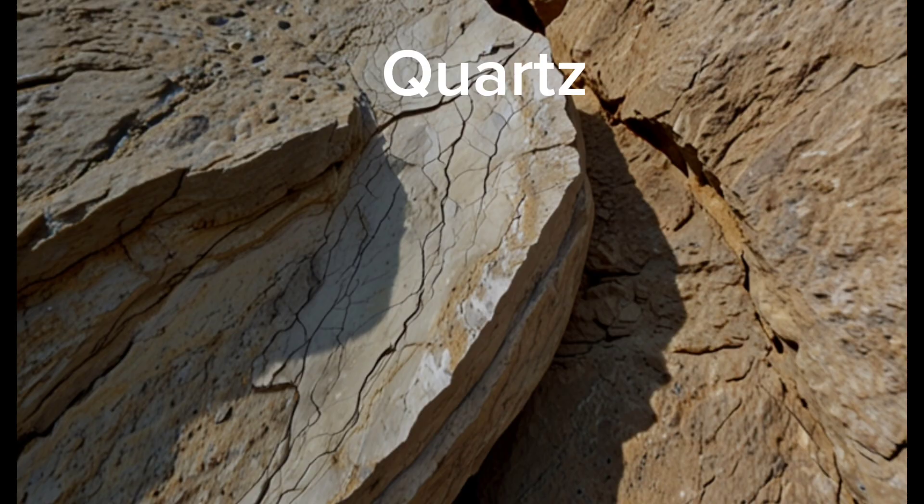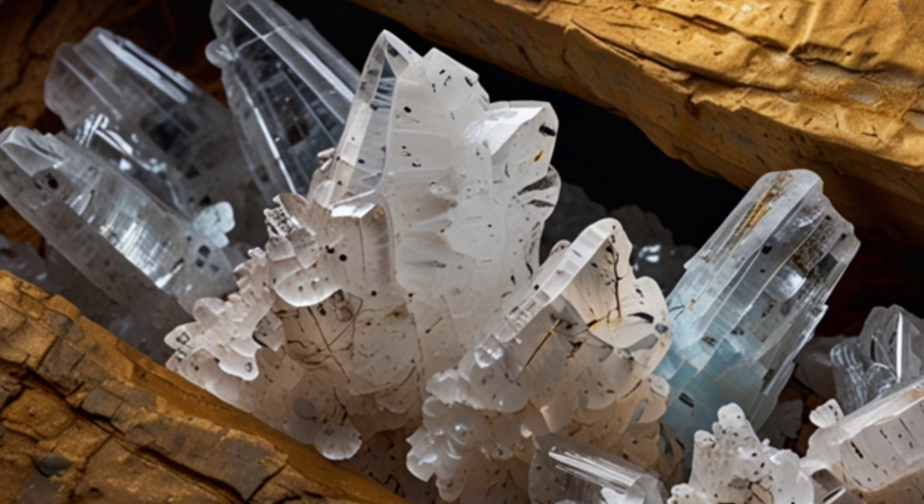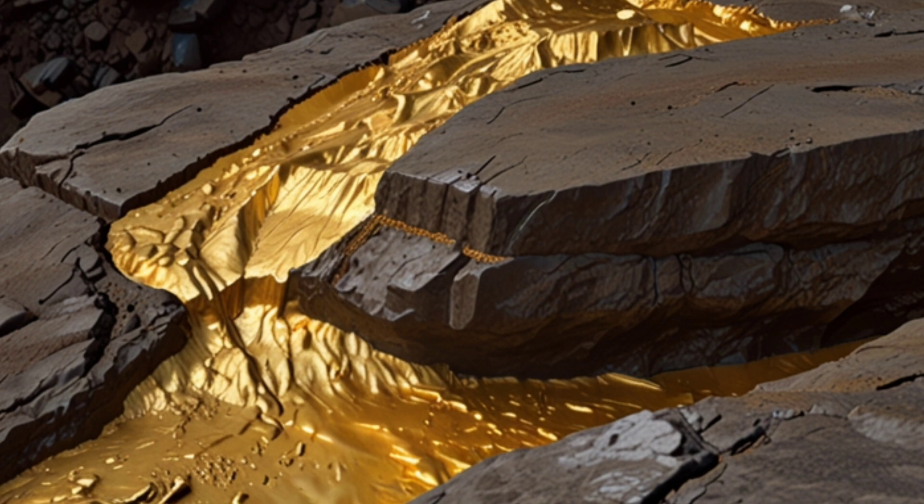Quartz veins in mountainous areas are often associated with gold. Areas with thermal activity are ideal places to search for gold, often accompanied by minerals like pyrite.